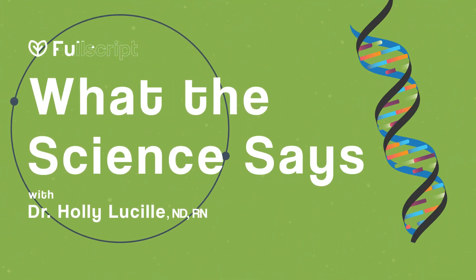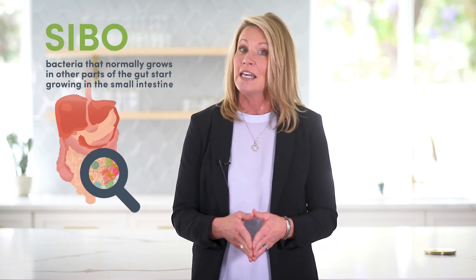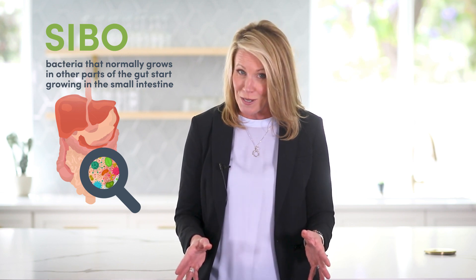SIBO diagnoses are on the rise, but what actually is SIBO and what can we do about it? This is what the science says. Small intestinal bacterial overgrowth, or SIBO, is characterized by excessive amounts of bacteria in the small intestines where it shouldn't be.